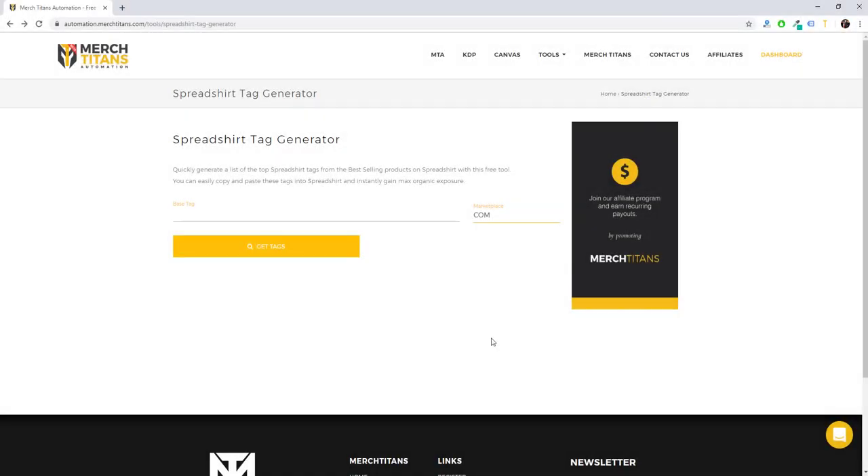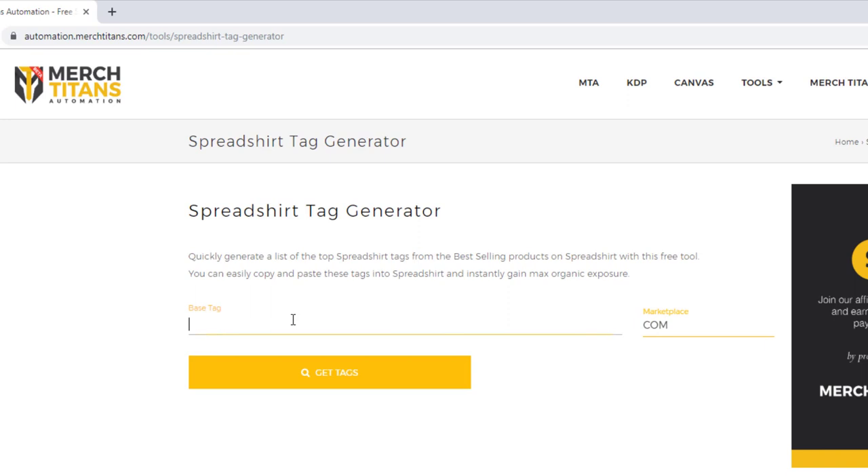What this tool does is you can come in here and put in a base tag — for instance, let's put in 'fishing' — and then you can select a marketplace. Right now we support Spreadshirt.com, Spreadshirt.co.uk, and Spreadshirt.de for Germany. Whatever marketplace you select, it will go out to Spreadshirt, run a search, grab about 76 of their top-selling products, pull back all the tags, and show you how many times each tag is being used by those top listings.